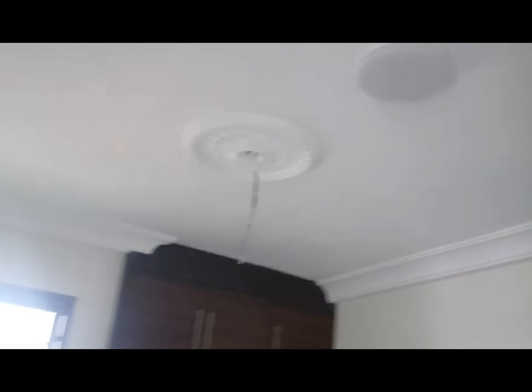The bedroom is a nice size with nice lighting. It will also be outfitted with AC and a ceiling fan, and it has a built-in wardrobe.